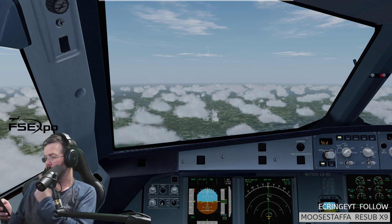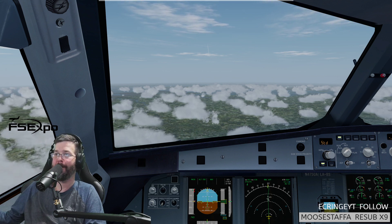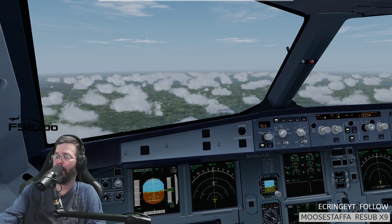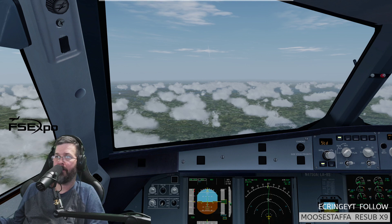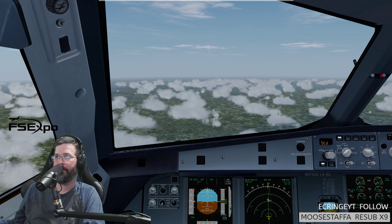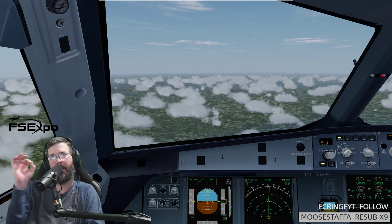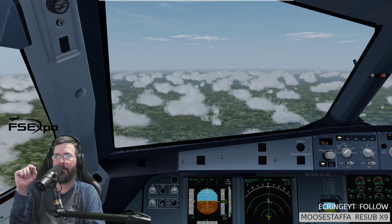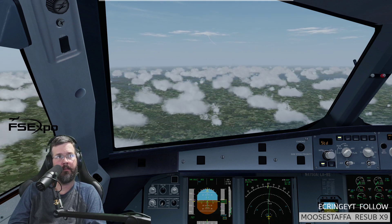Good evening, Washington Center. United 735, flight level 350. Alright, I'm going to click managed. United 735, Washington Center, good evening. Washington Center, United 572, descending from 300. United 572, roger. I should have said: Washington Center, United 572, 300 descending. Maybe, I don't know.